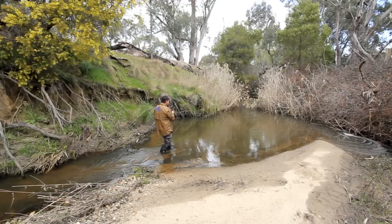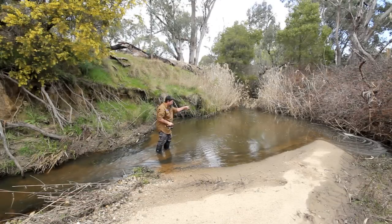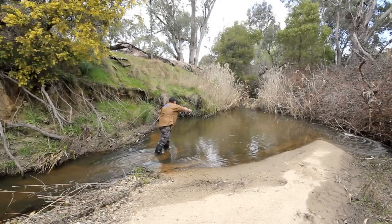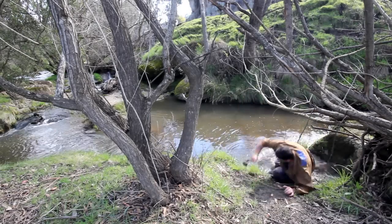Oh, there he is. Got him. I knew there'd be one in here. I lost him — I had him on. I actually hooked him in that back corner, so I've still got a chance at getting one up the top of the hole. Isn't that incredible? He only came after the spinner when it was tangled. I'm going to try a different lure altogether.